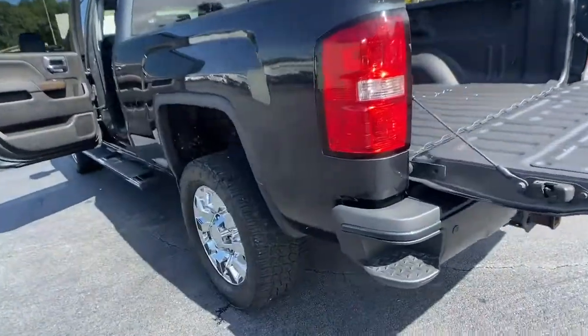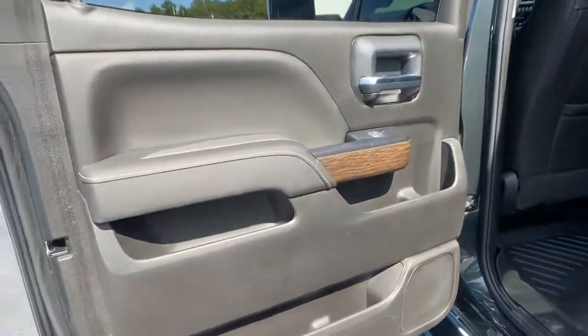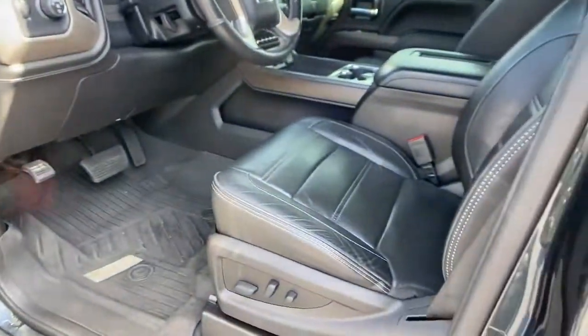Navigation system, keyless entry, moonroof, heated driver seat, backup camera, 4x4, chrome wheels, power passenger seat, satellite radio, fog lamps.